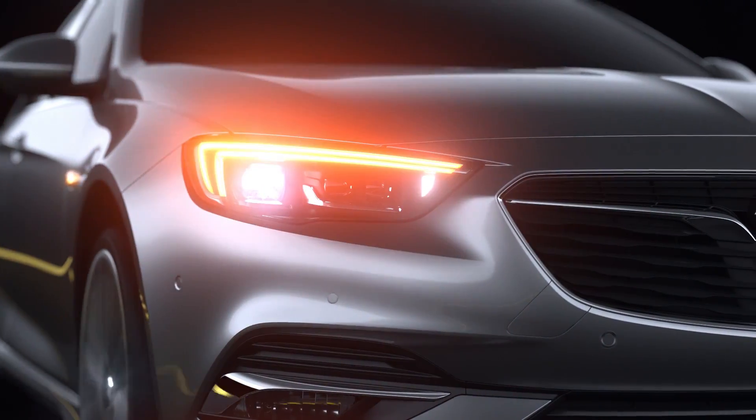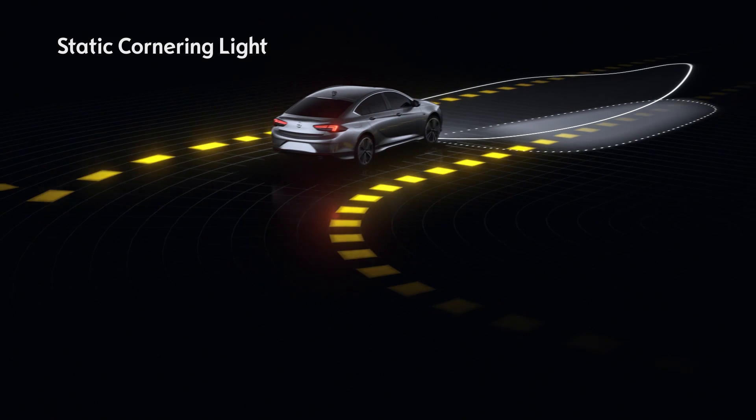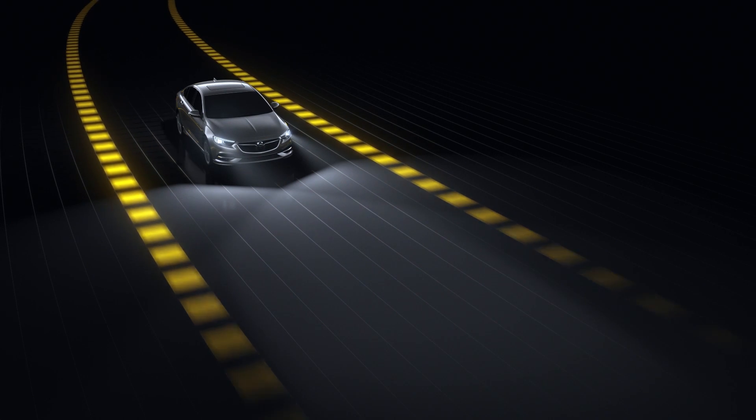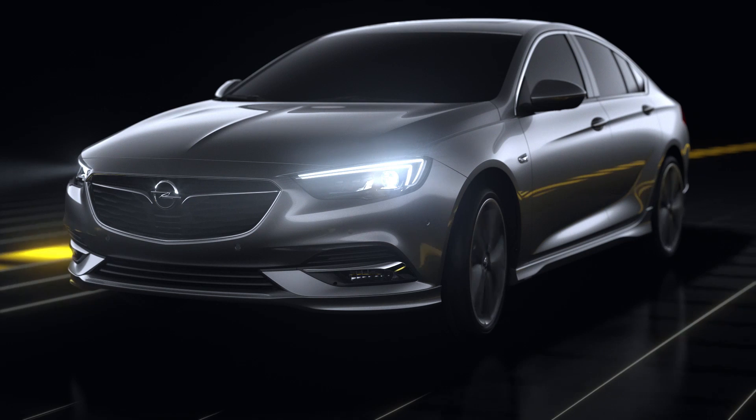Fully secure — when you indicate, an additional light is switched on that broadens your field of vision. When the system recognizes changes in the steering wheel angle, an additional light flashes.